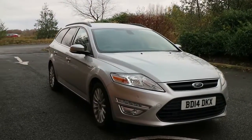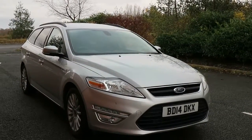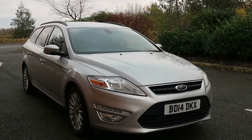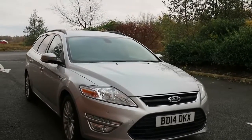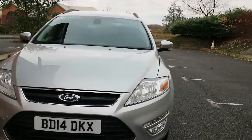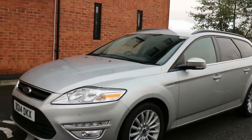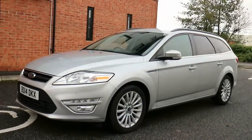Good afternoon and welcome to Autopark UK. Thanks for clicking the link for the video. Today we want to look at a 2014 Ford Mondeo Estate Business Edition. This is a very nice looking car with good exterior features — we've got LED daytime running lights, parking sensors, a nice set of alloy wheels, and rear privacy glass.